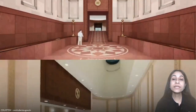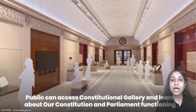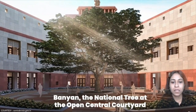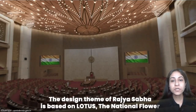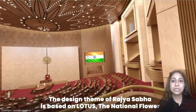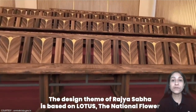We can see the new addition in this building — that is the Constitutional Hall, which symbolises Indian citizens as the heart of democracy. We can also see the Constitutional Gallery, which is easily accessible to the public. The banyan tree at the open central courtyard symbolises employment opportunities for skilled, semi-skilled and unskilled workers. The two houses of the new Parliament have been designed on the theme of the national flower of India, that is the lotus.